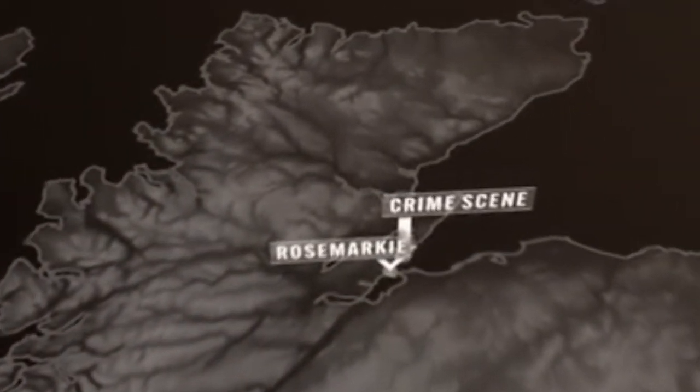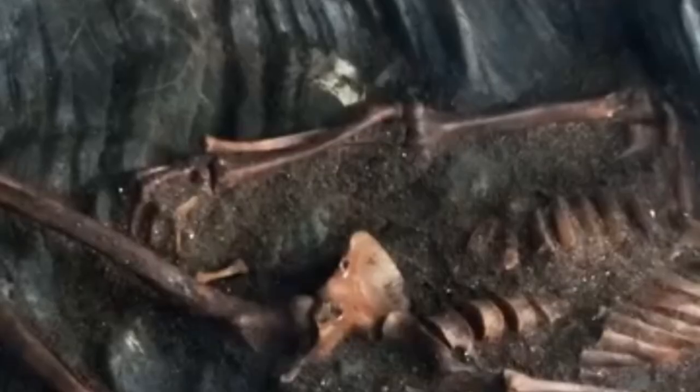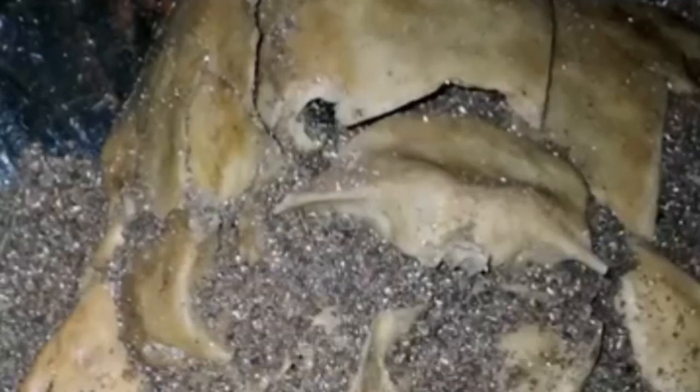Named after a nearby village, archaeologists discovered Rosemarkey Man in 2016 in a remote cave on Scotland's northeast coast. The skeleton was found buried in an alcove. It lay in an unusual cross-legged pose and the skull was cracked. He has been radiocarbon dated to between 430 and 630 A.D.